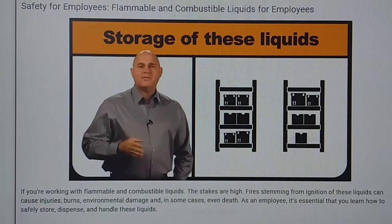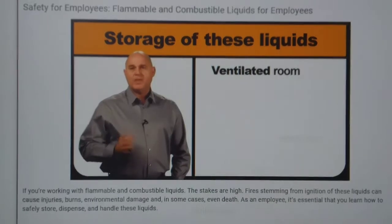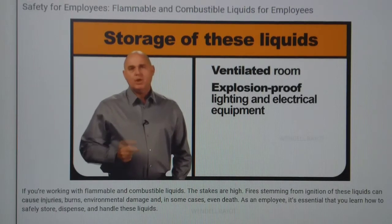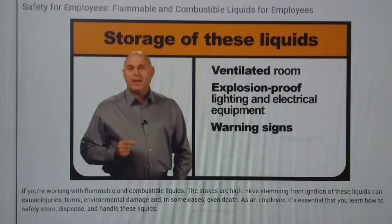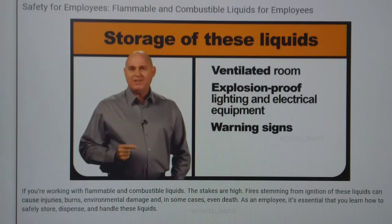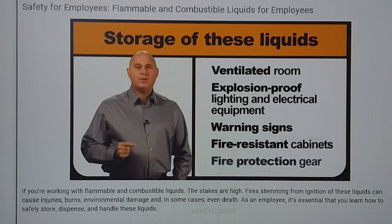At your workplace, flammable and combustible liquids may be stored in a ventilated room with explosion-proof lighting and electrical equipment. You will likely notice warning signs outside and inside the room. Depending upon the liquids in the room, you might even see fire-resistant cabinets, a fire-resistant room, or fire protection gear nearby.